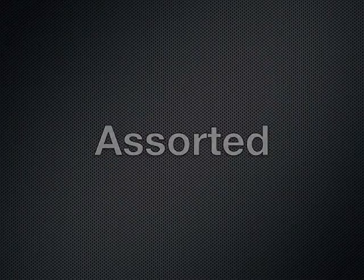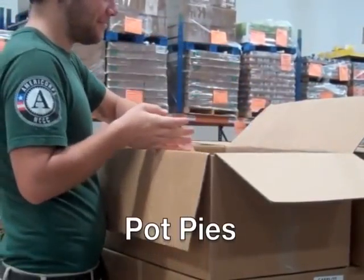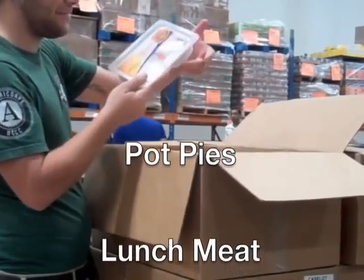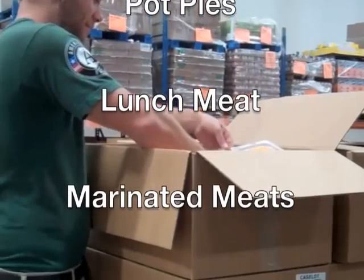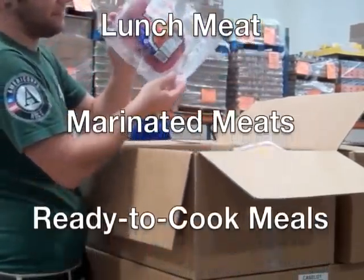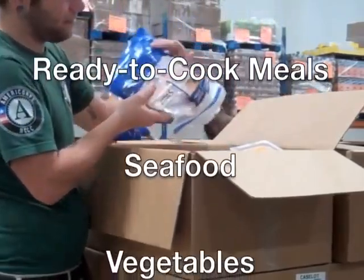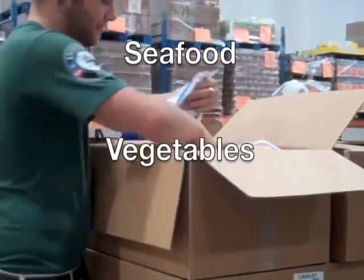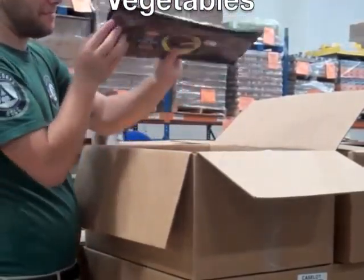Assorted. This category is made up of products that don't necessarily fit into the other categories, or products that already have a destiny. That could include things like pot pies, lunch meat, marinated meats, ready-to-cook meals, seafood, and vegetables. But one thing that we never keep is any mayonnaise-based products.